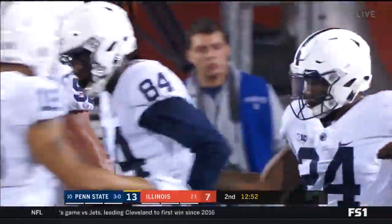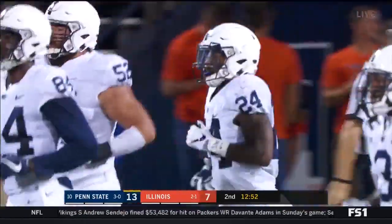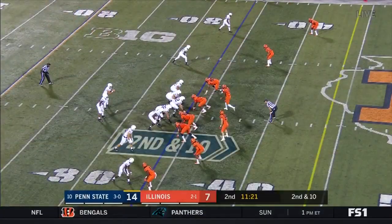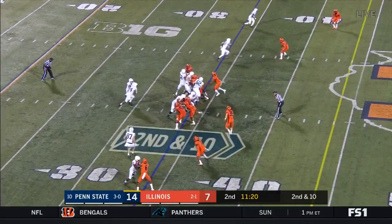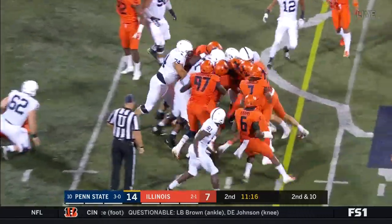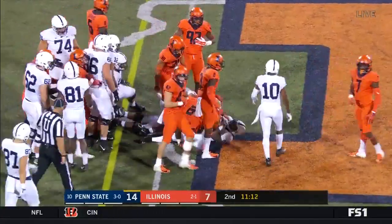Second touchdown of the night for Miles Sanders, and yet another touchdown on a red zone opportunity for the Nittany Lions. They hand off to Sanders up the middle, and you can see Sanders with those legs just moving everybody — he's going to get a first down.